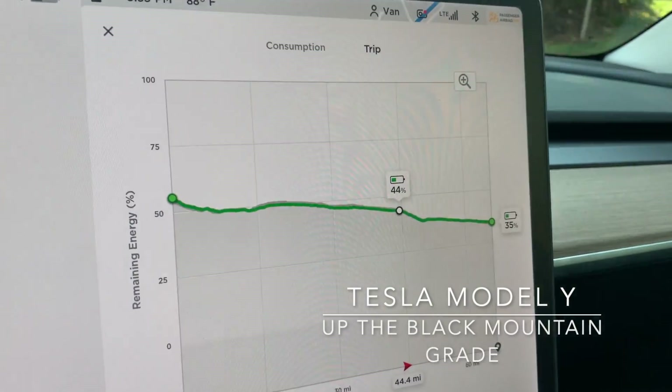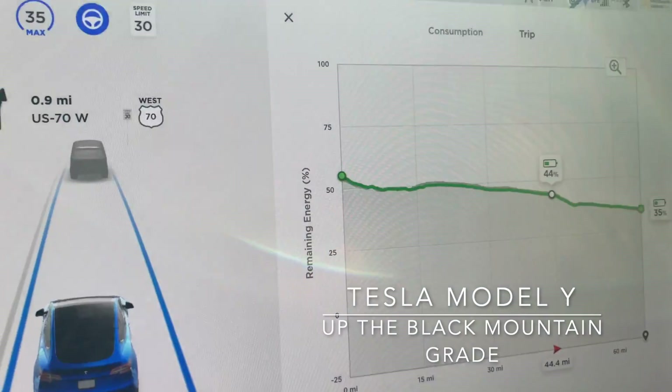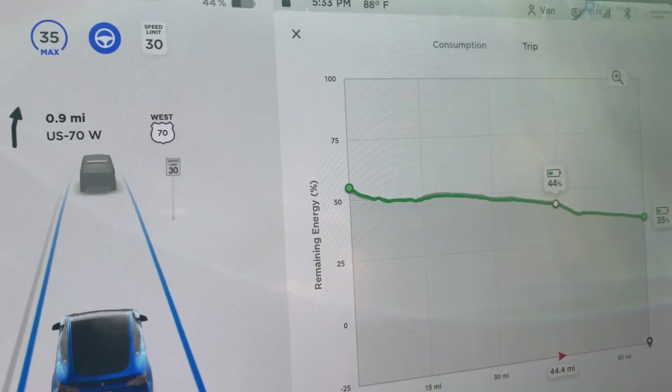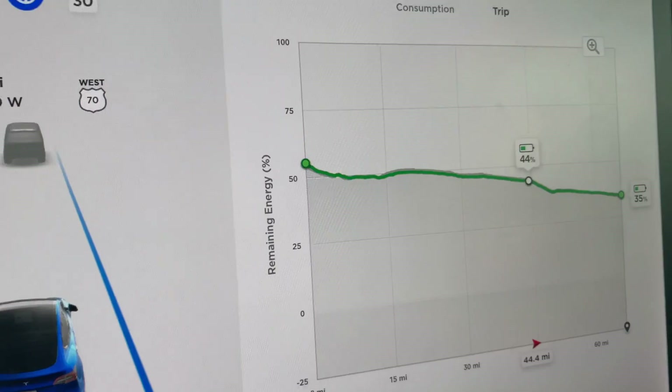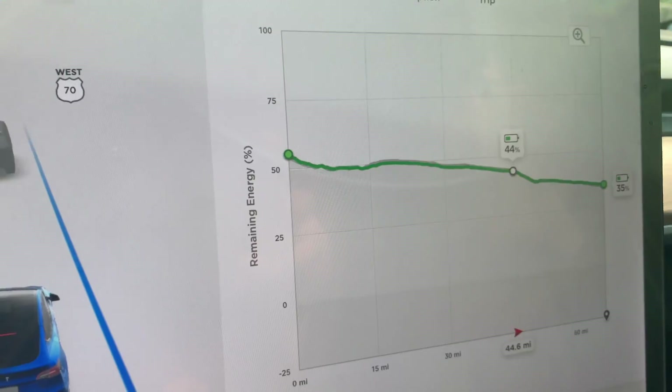We are at the base of the Black Mountain grade almost, and we're on track to arrive at the supercharger in East Asheville with 35% state of charge. We'll see how we actually do going up the mountain — it's a pretty steep grade.